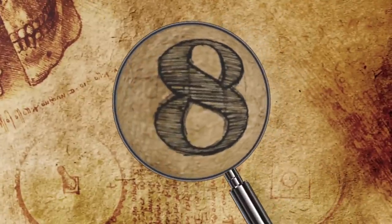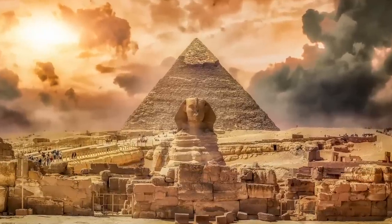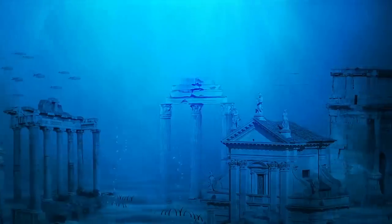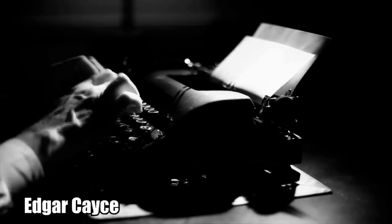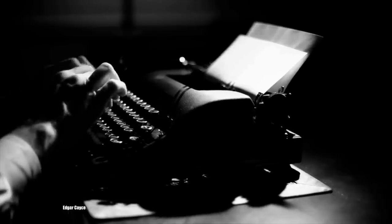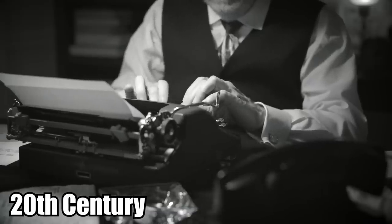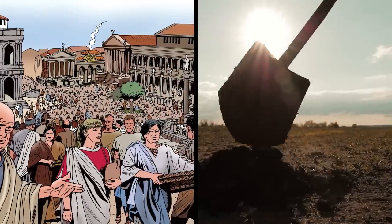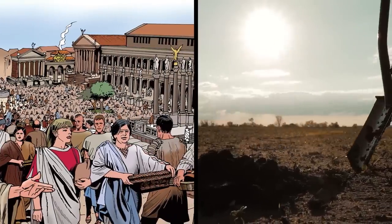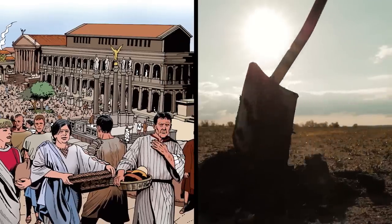Number 8: Secrets of the Atlanteans. What if the Sphinx is hiding a lost repository of knowledge left behind by descendants of the Atlanteans? This was a theory put forth by clairvoyant Edgar Cayce prior to his death in 1945 — Edgar was the Nostradamus of the 20th century. During one of his trances, he had a vision of refugees fleeing the flooded city of Atlantis and then burying their secrets in a vast hall underneath the paws of the Sphinx.